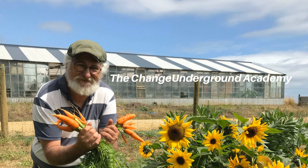This is the Change Underground. I'm your host John. Decarbonise the air. Recarbonise the soil. Welcome to episode 6 of season 9, and this episode is entitled Building Resilience.